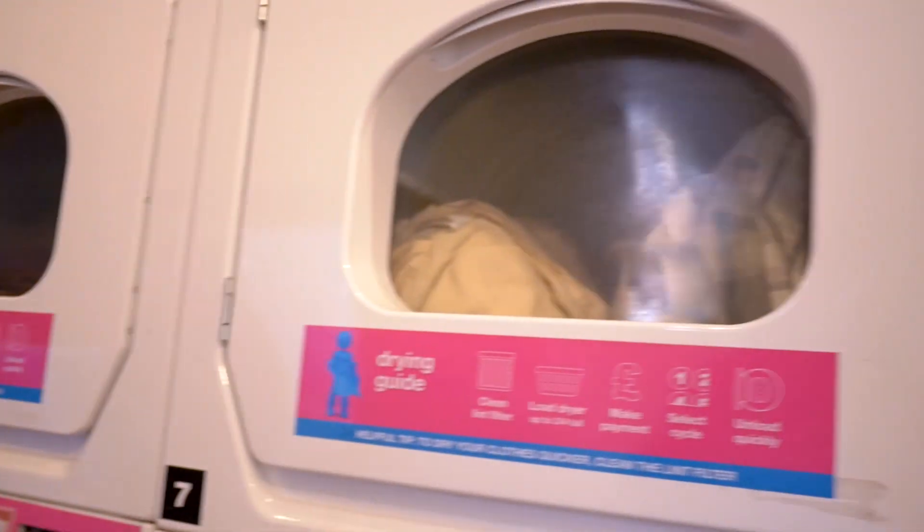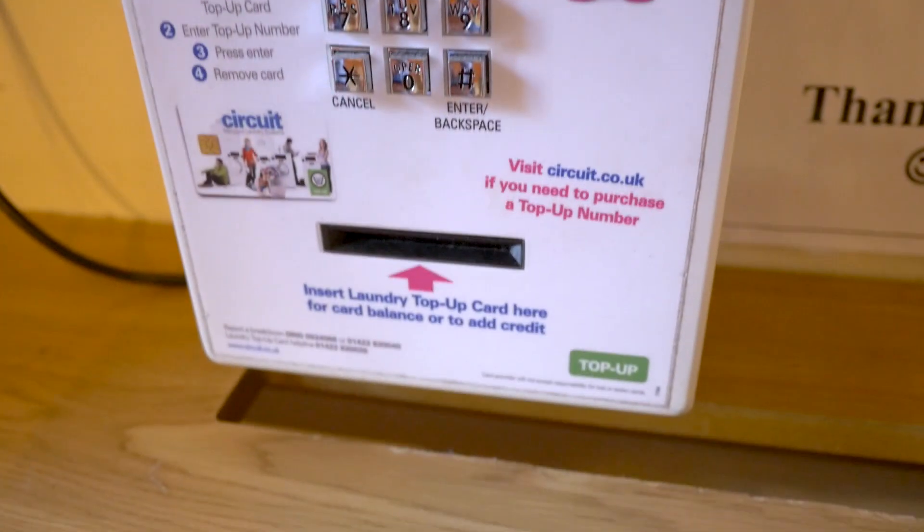Right now I'm in the laundry room. This is where you do all your washing. It's really easy — you just top up your card, pop it in, and select the cycle.